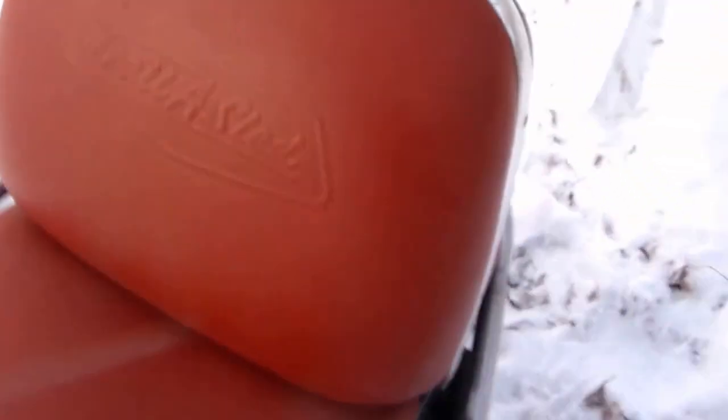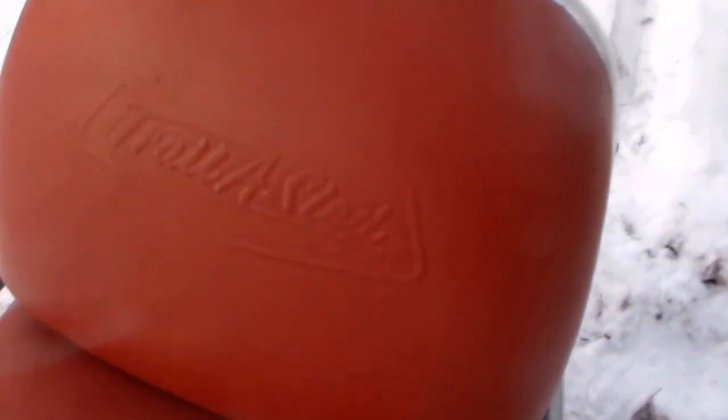That's the seat, which has a nice Scorpion imprint on it — kind of hard to see in this light probably. And the seat cover had a nice Trail Sled sign on it.